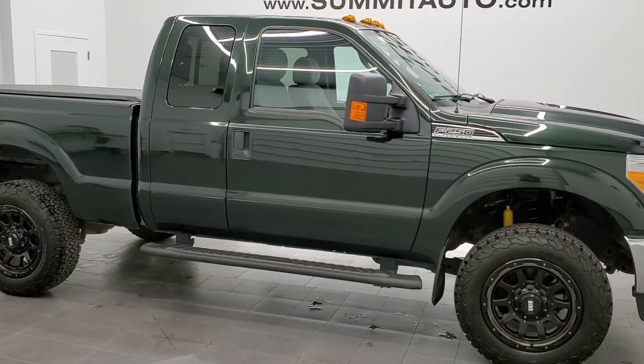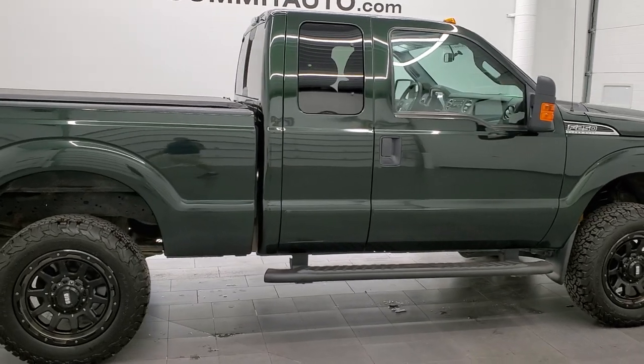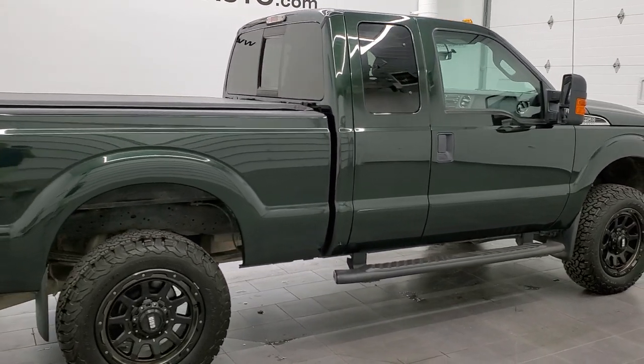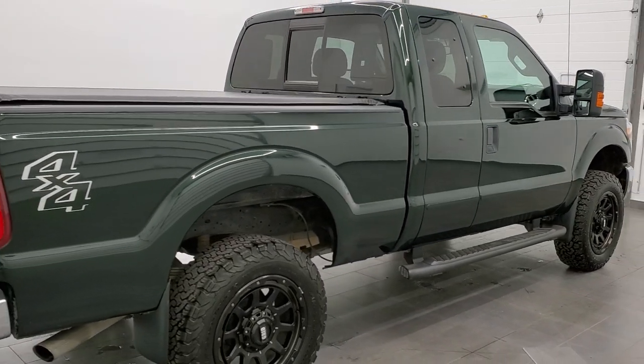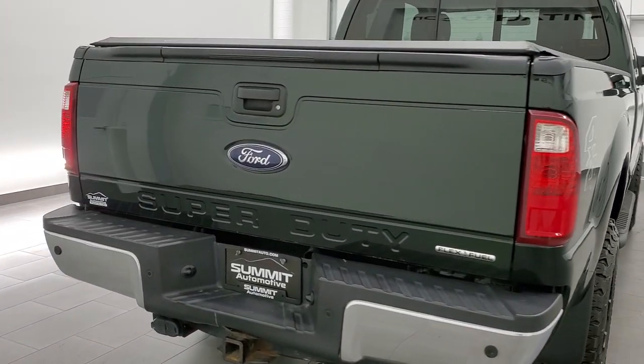This 2016 Ford F-250 Super Cab Short Box is stock number 11958Z. We're here at Summit Automotive in Fond du Lac, Wisconsin – your new and used heavy-duty truck headquarters.